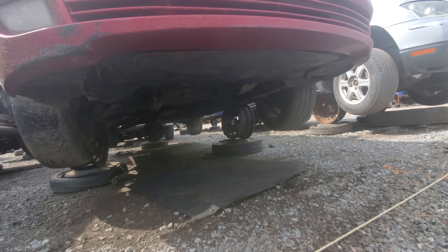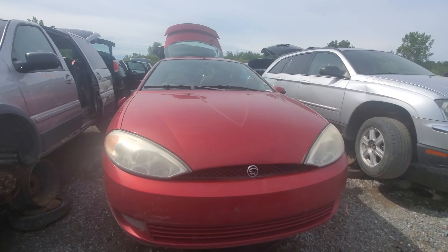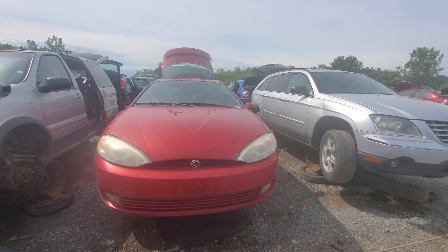Looking underneath, it's pretty rusty under there — nothing too major, but it's definitely not safe on the road anymore.